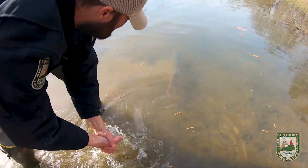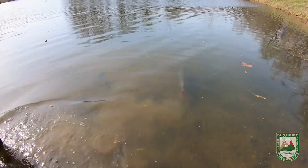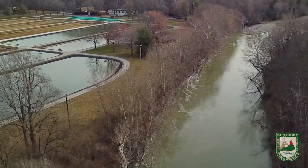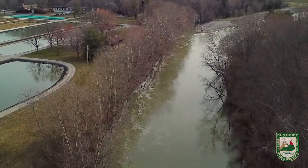After we pull the eggs, we allow the fish to recover. We'll put them in an acre pond and they're allowed to recover for about three weeks, and then we'll put them back in the tailwaters. All these fish will end up right back where we took them from.